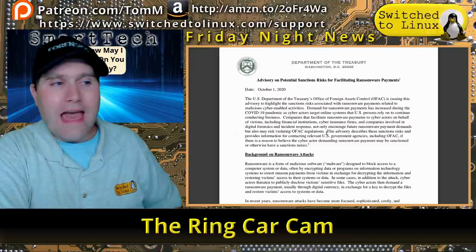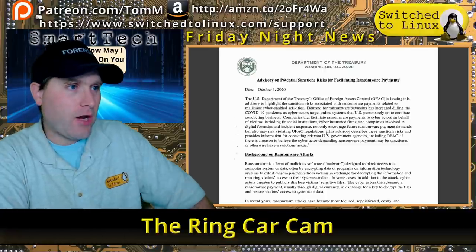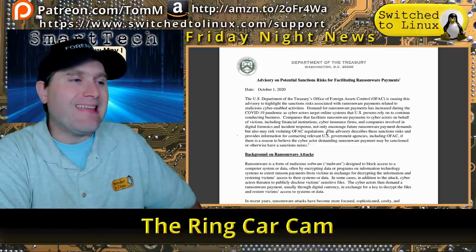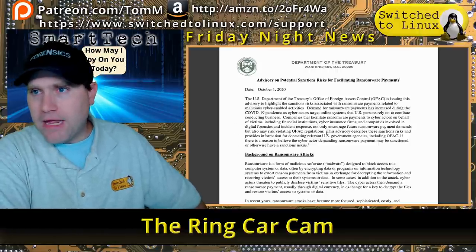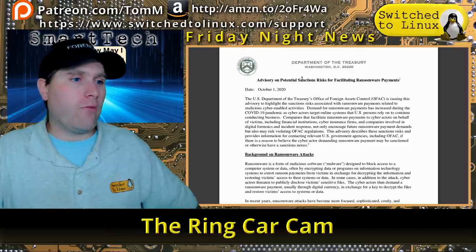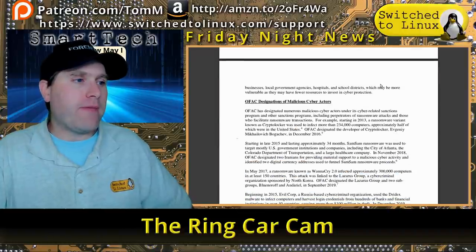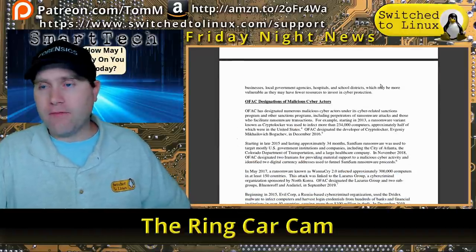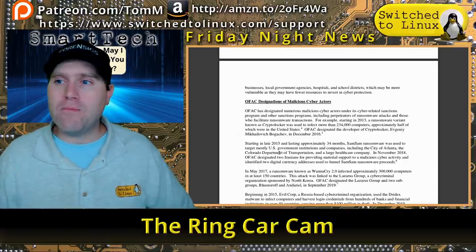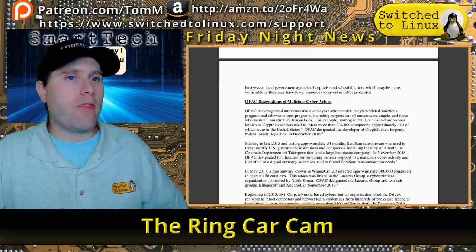With all of this ransomware activity, the Department of Treasury issued an alert. They're basically saying it is now becoming against the law for anybody — or an agent operating on somebody's behalf — to pay ransomware. The Department of Treasury and the FBI are looking very disfavorably on ransom payments, because every time the ransoms get paid, these people are incentivized to go back and do it again.